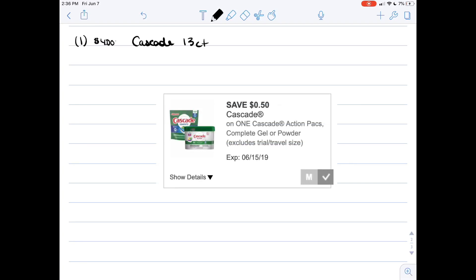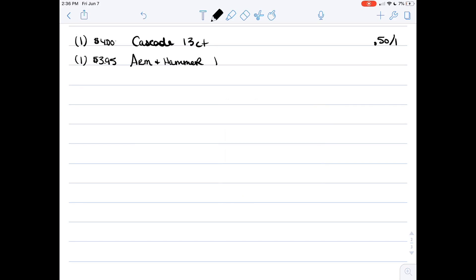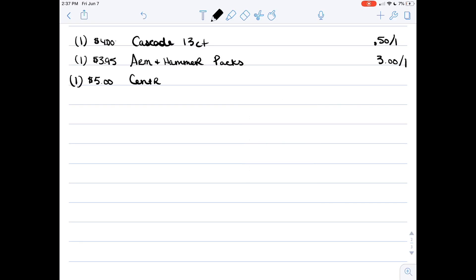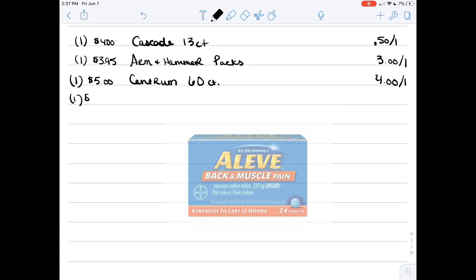Next is an item we don't get very cheap very often: Cascade dishwasher tablets. This scenario comes from Nicole Burgess — when I saw that she had this scenario, I had to include it, so definitely give her credit. Use the fifty cent off one digital coupon. Then grab Arm and Hammer packs again for three ninety-five with a three dollar off coupon. After that, grab the Centrum 60 count vitamins for five dollars — we have a four dollar off coupon for those.